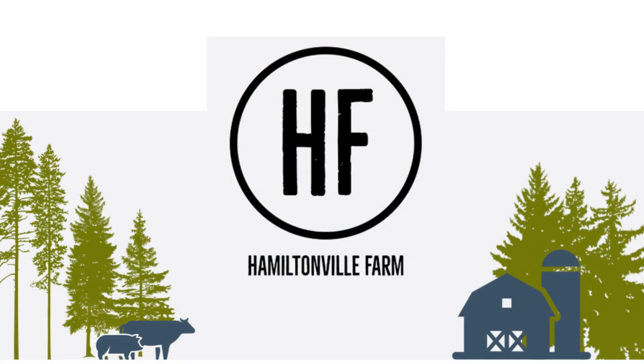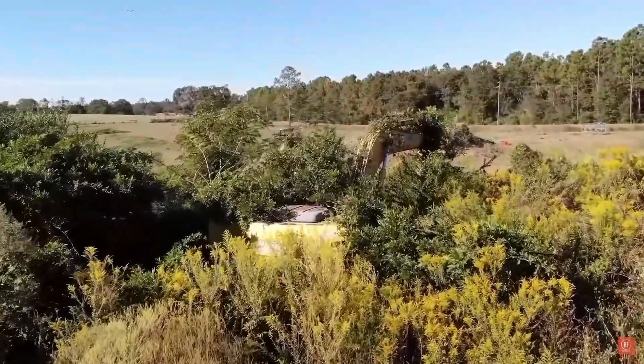Welcome back to Area Diesel Service. Today we've got another collaborative episode with fellow YouTube creator Hamiltonville Farm. If you've come to us from Hank and Wiley, you may have seen the episode where they went out and tried to get an excavator that had been sitting for about 20 years fired up.